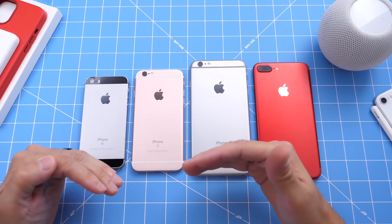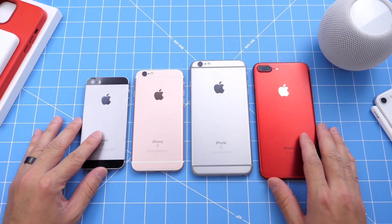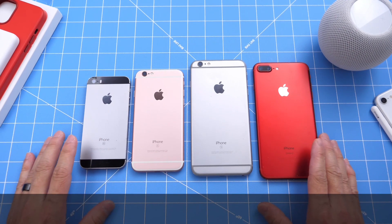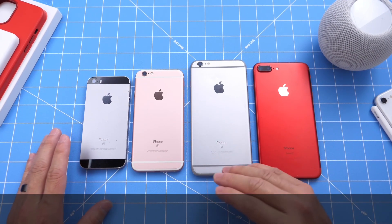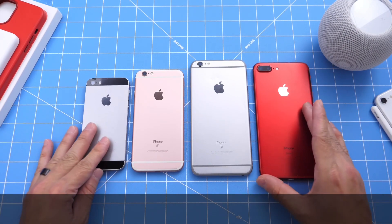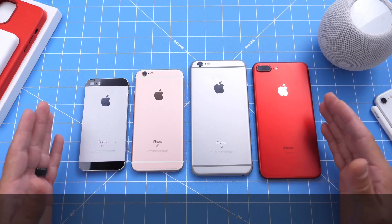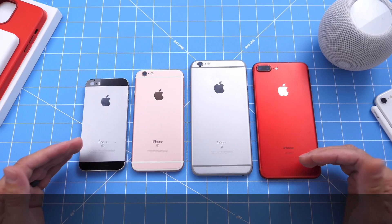Welcome back to the channel. iOS 15 will soon be released to the general public, and one of the most popular questions I get on my channel every single year is: should I update to the next major update? This year, late September, will be iOS 15. And another popular question is: will Apple slow down the performance of my device and will it affect the battery?